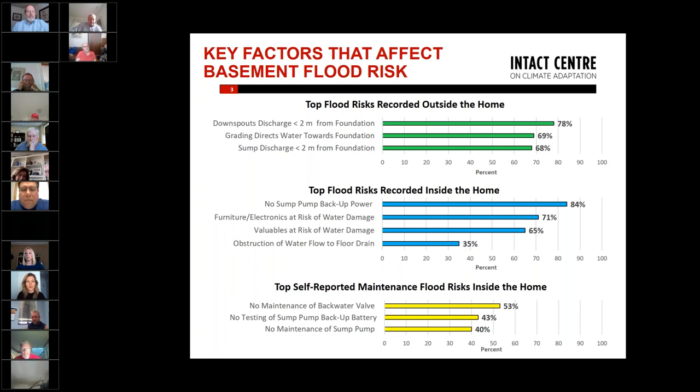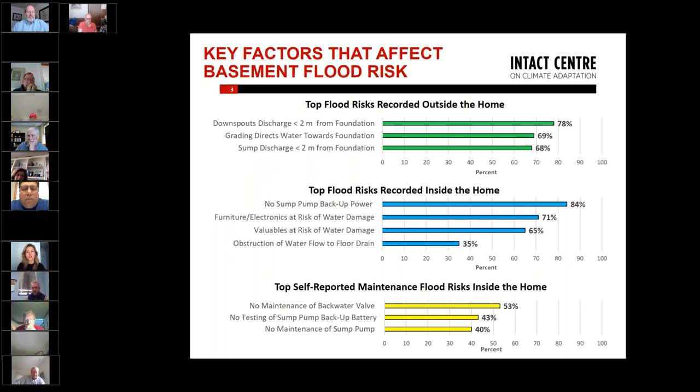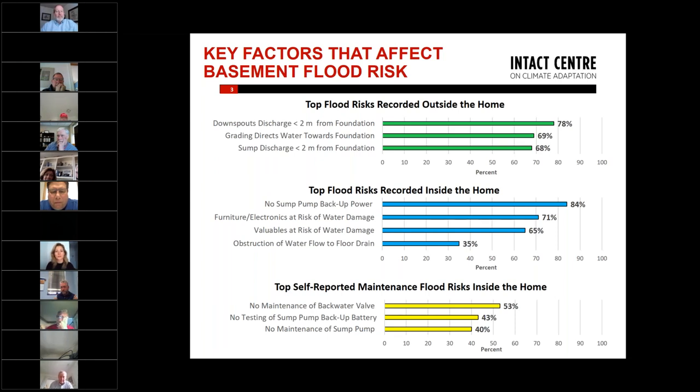After surveying these 500 people, we found that typical problems outside the house include downspout and sump pump discharge very close to the house, and grading around the house that may direct water towards the house when it rains rather than towards the street. These are highly remediable problems that homeowners can fix themselves, perhaps without investing too much money.